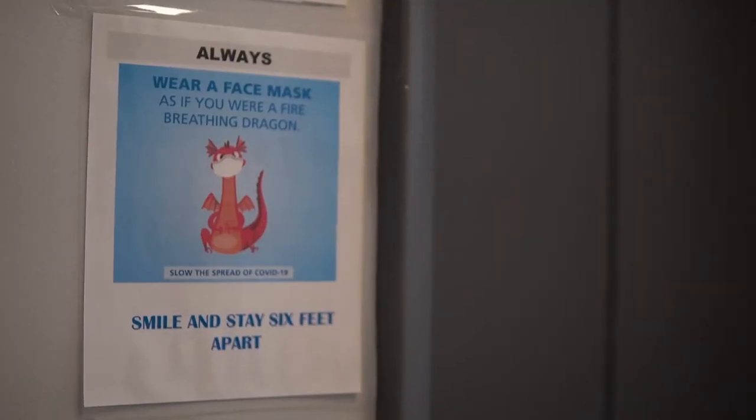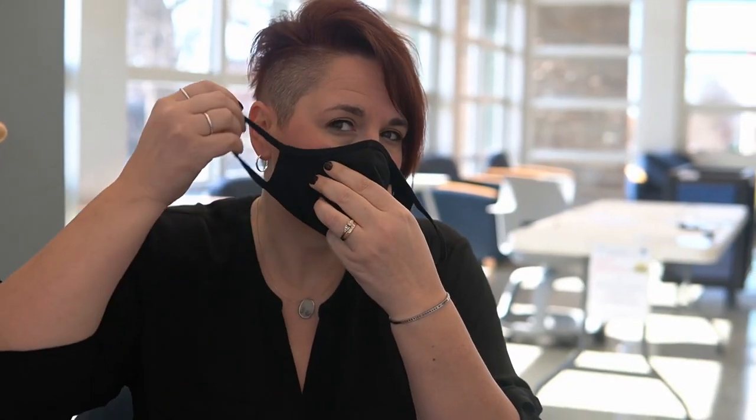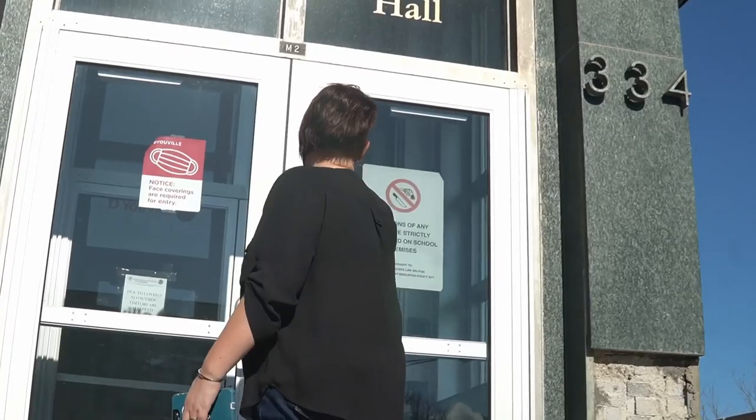DaVinci believes our number one priority is safety — safety of our students, our faculty, and our staff. Masks should be worn at all times with the exception of when you're seated and eating within your classrooms. Masks should be worn so that they properly fit over your face and cover your nose and mouth. Let's all do our part to stay safe. Welcome back to DaVinci High School, home of the Dragons.